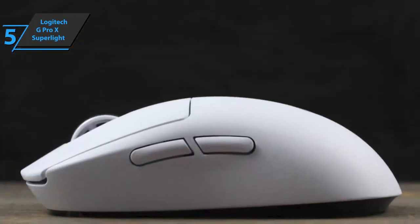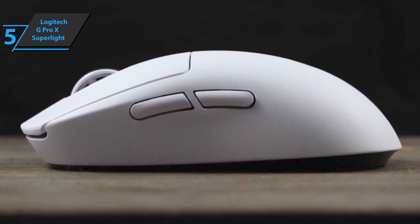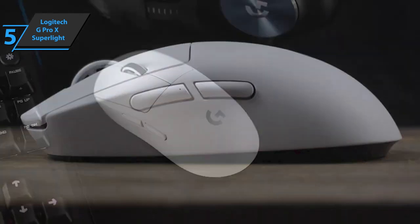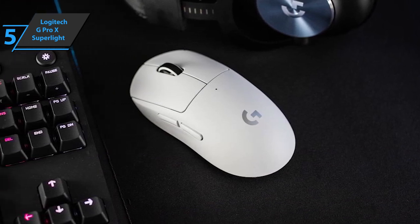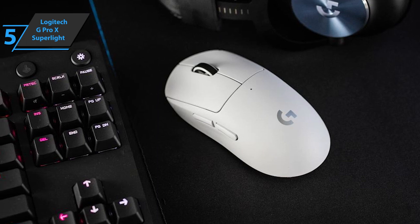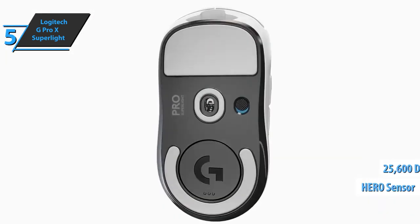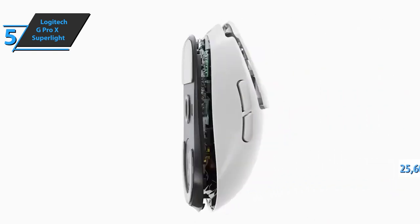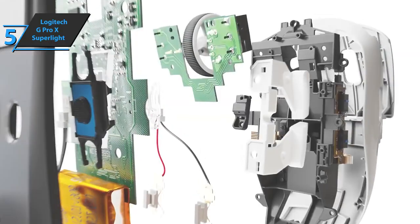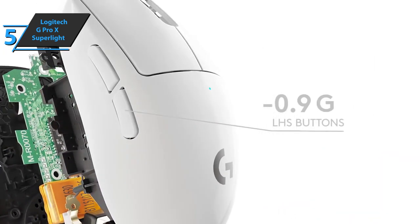This mouse will allow you to spend hours and hours playing with maximum comfort and without affecting your arm, wrist, or hand. We recommend a claw or fingertip grip when using this mouse. But lightness is not the only weapon of this mouse — it's accompanied by a top-notch HERO sensor that offers up to 25,600 DPI. You'll probably never use such a high-resolution sensor unless it requires a multi-monitor setup, but you'll know you have it. This sensor supports a maximum acceleration of 40G and has a sampling rate of 1,000 Hz.